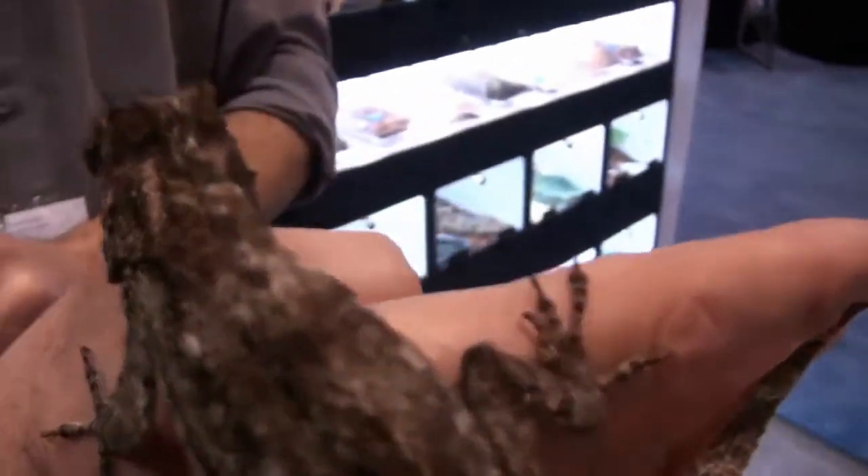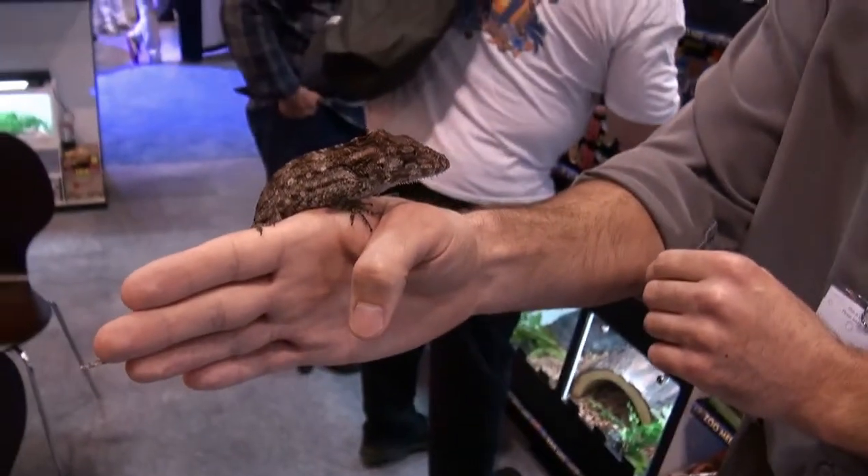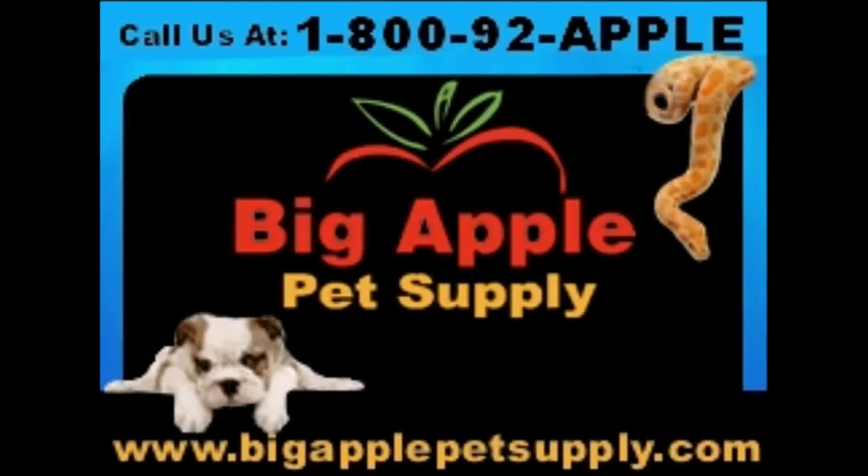I'm Stephen the Vegan Pet Man from Big Apple Pet Supply. You can check these out under our live reptile section. Thanks for watching the video.